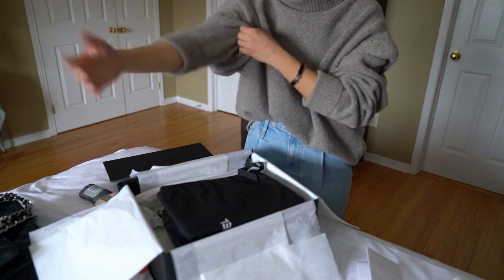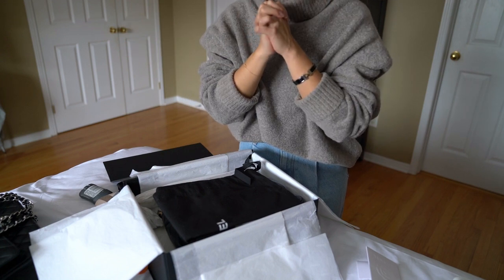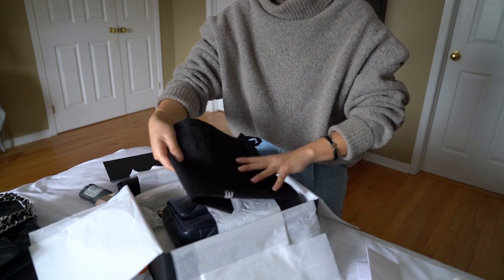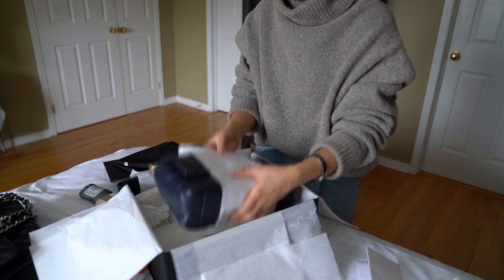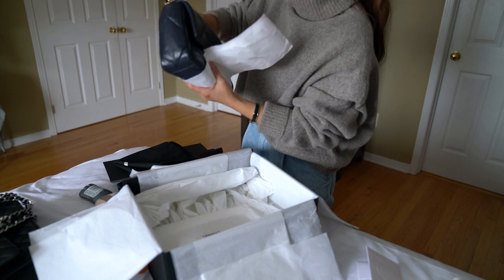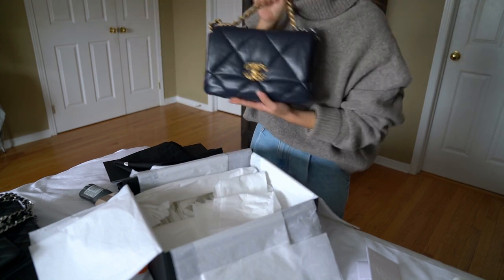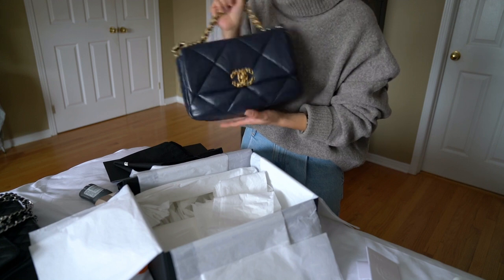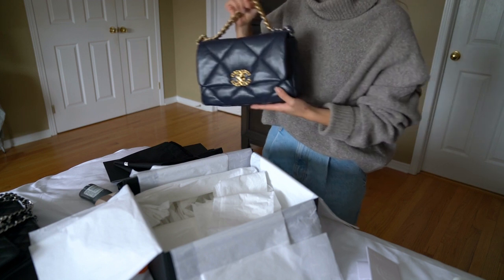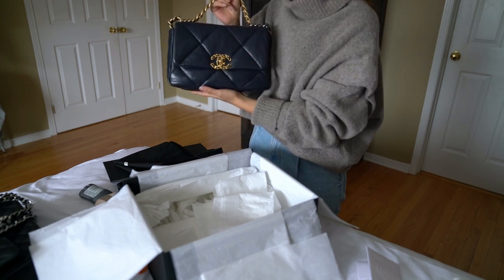Sometimes the bag is actually inside the dust bag and sometimes it's not. This is a big reveal of the color because I don't plan to put it on a thumbnail — I don't know yet. Okay, here's the bag, you guys. So it is in this beautiful dark navy color. I'm not sure how the lighting will look — this camera is a wild card for me — but it is in this gorgeous, very, very rich dark navy color.